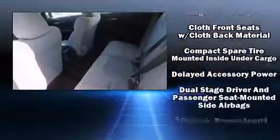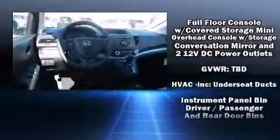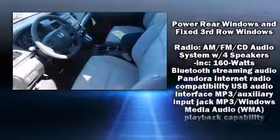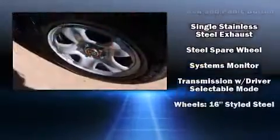Honda also prioritized safety and security with features such as head curtain airbags, front side impact airbags, traction control, brake assist, a panic alarm, and four-wheel disc brakes with ABS. With electronic stability control supplementing mechanical systems, you'll maintain precise command of the roadway.